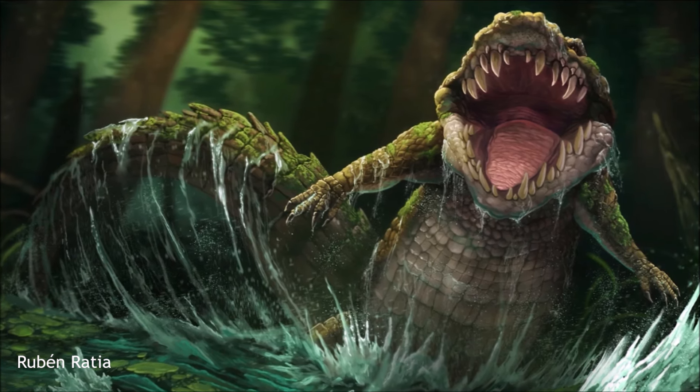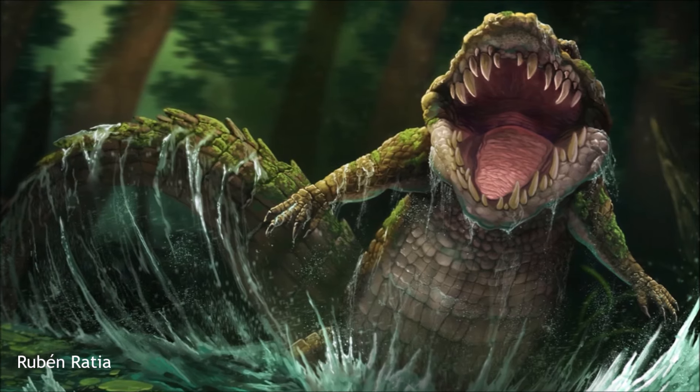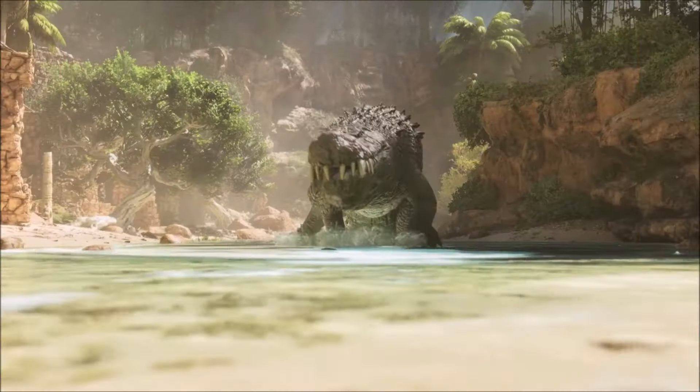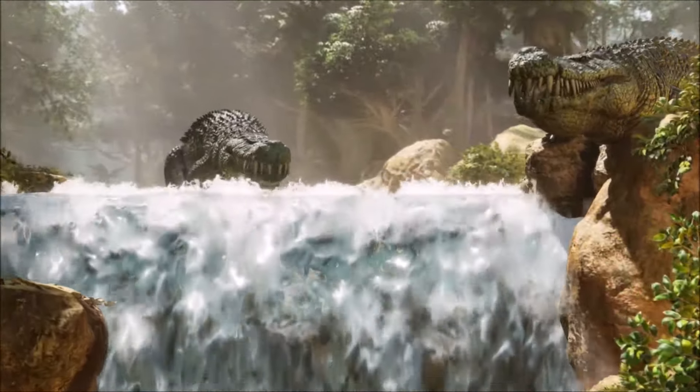While it looked similar to modern crocodiles, it had some unique traits, such as unusually thick, robust teeth, more suited for crushing than slicing, which may have helped it hunt large prey, including armored dinosaurs.